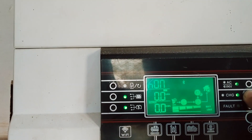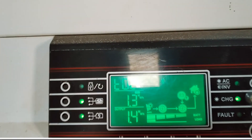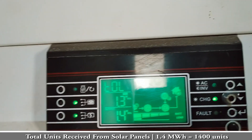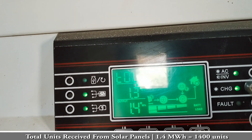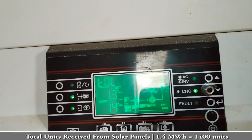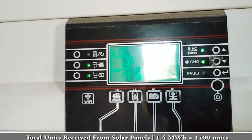Now I will show you the generation figures. Solar panel generation is 1.3 megawatts, meaning 1300 kWh over 1.5 years. The inverter output is 1.4 megawatts, meaning 1400 kWh — that is 1400 units, which is how we understand it on the bill.